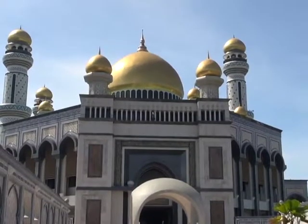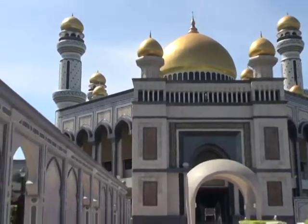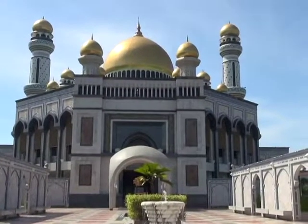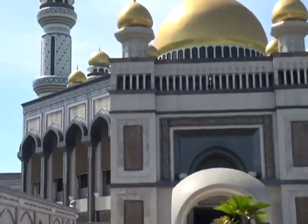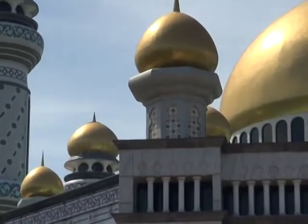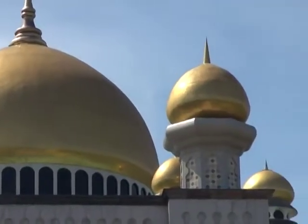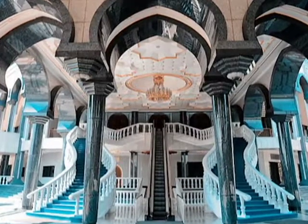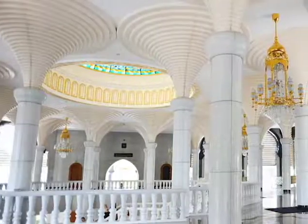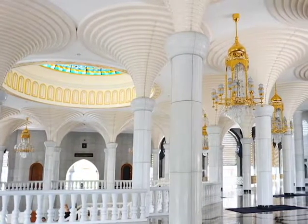The total cost of the mosque is approximately 2 billion dollars — that was back in 1988. Because the Sultan is his dynasty's 29th ruler, the complex is adorned with 29 golden domes. At night, the mosque is lit up like a gold flame, and the interior more than matches the mosque's lavish exterior.